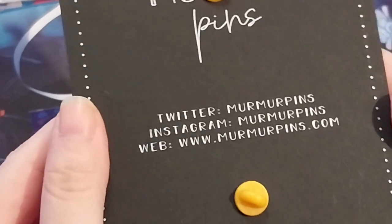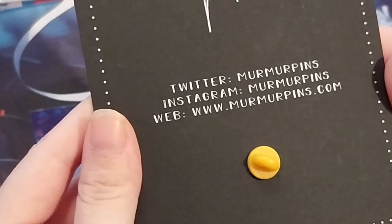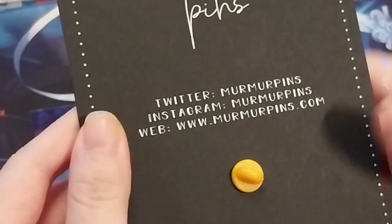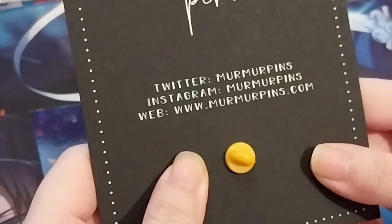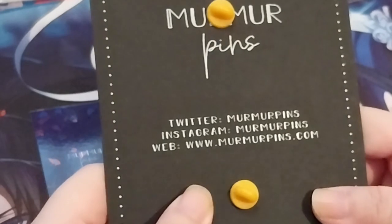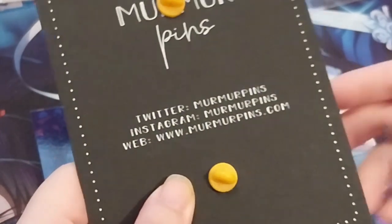It's not called Twitter anymore, okay, so there's that. Instagram and their website is murmurpins.com. I'm not sure if I have their Twitter link below, but definitely their Instagram, and their Instagram has their Twitter link in the profile link.